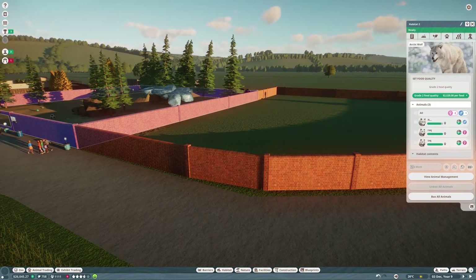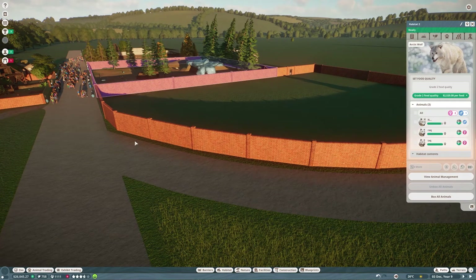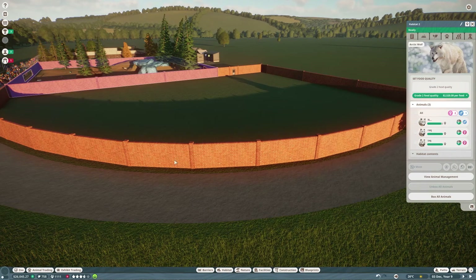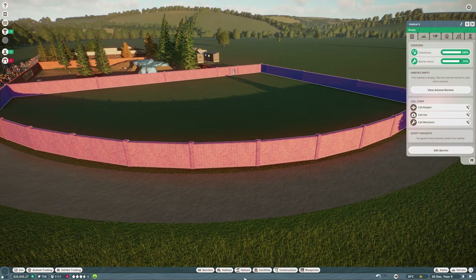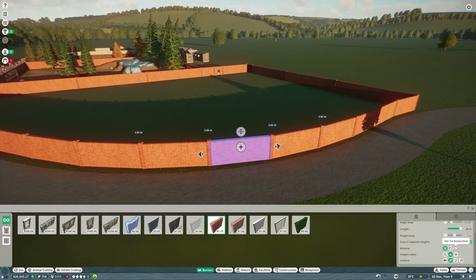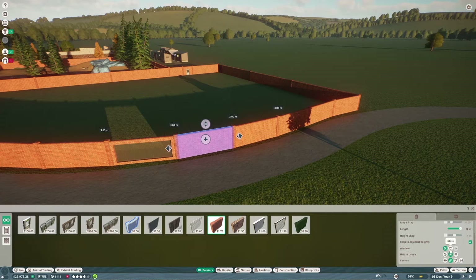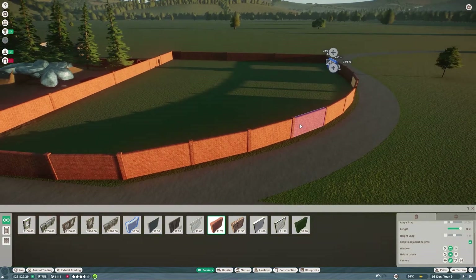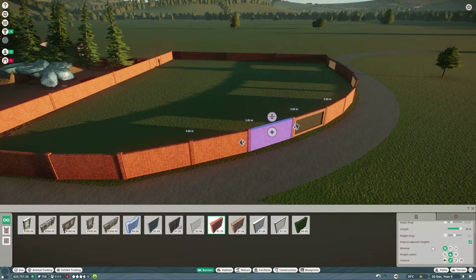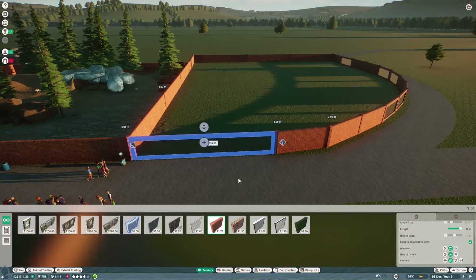I'm not going to put viewing areas everywhere. What I would ultimately like is a nice big viewing area with one-way glass. So we'll go to barriers and put a window there, a window over in here, dual windows here, and one large window over there.